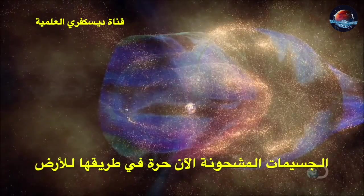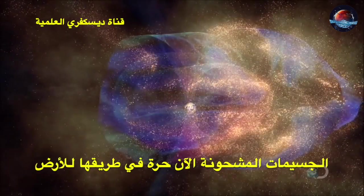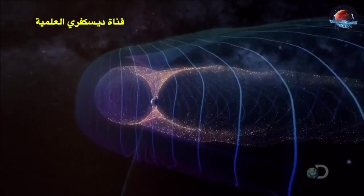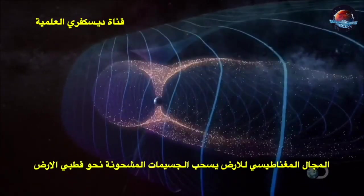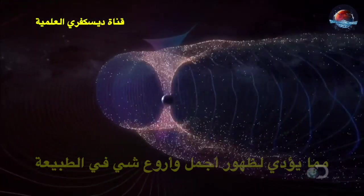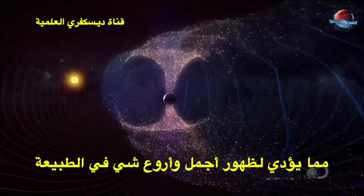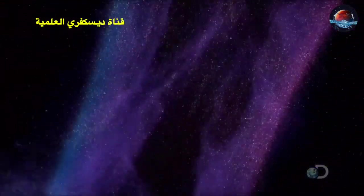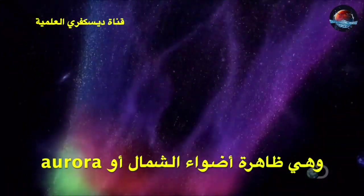The particles are now free to rush in towards the planet. The Earth's intermagnetic field steers the radiation towards the poles, triggering one of nature's most remarkable sights: the northern and the southern lights.